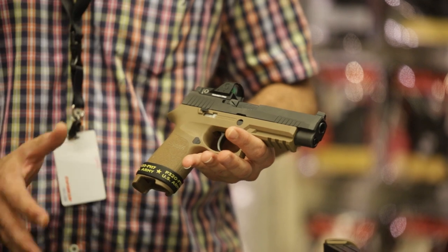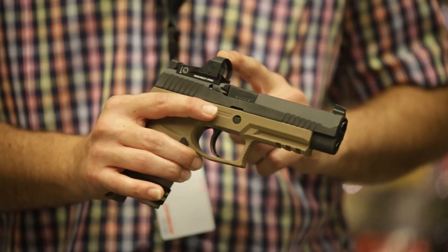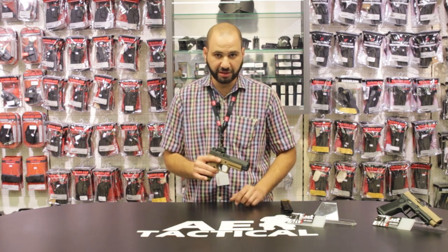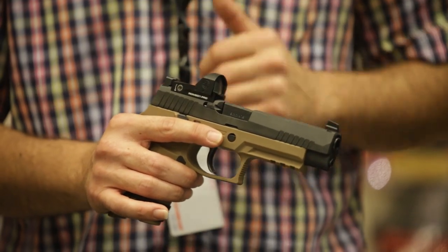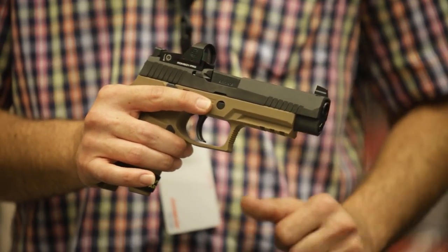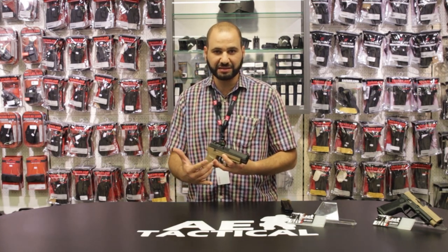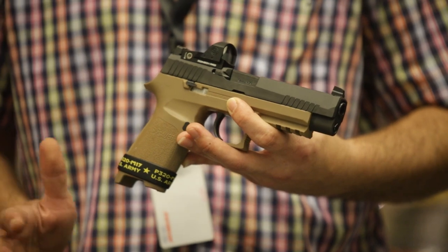The Red Dot is an aftermarket attachment in many cases. Having a Red Dot on a firearm does not mean that you forego iron sights or traditional sights on your pistol. On this particular pistol, like many pistols with Red Dot Optics, the sights are elevated and raised — typically called suppressor-high or optical-high sights — also referred to as sights that co-witness.